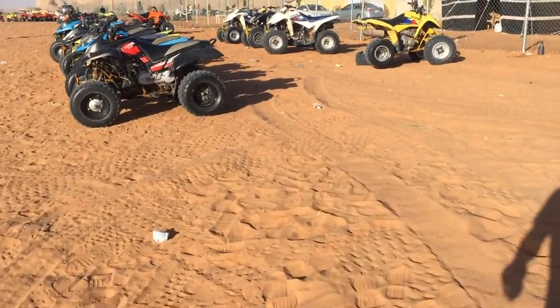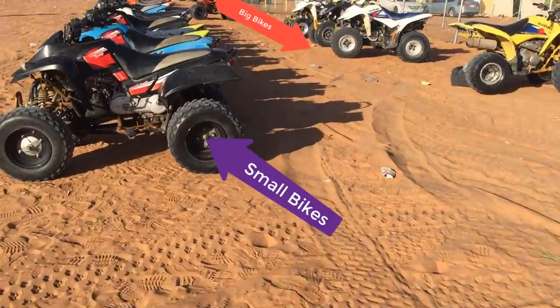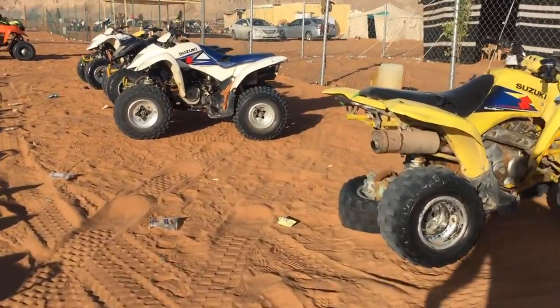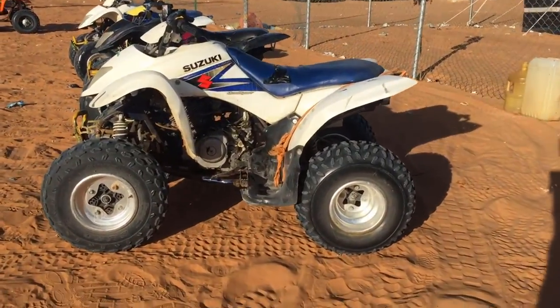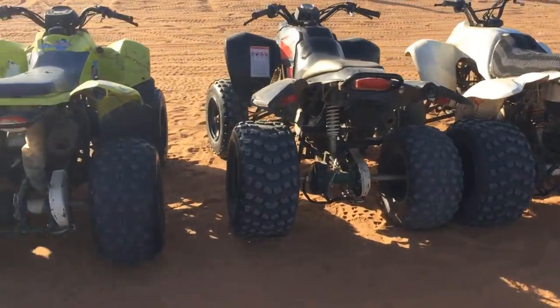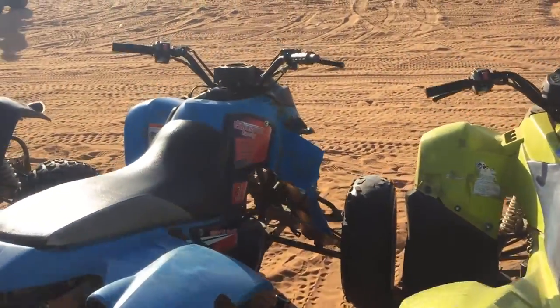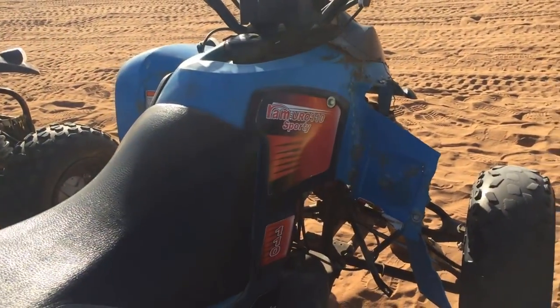You'll find different types of bikes here for kids and for adults, but mostly you'll see two different types of bike here. One is 110cc and the other one is 250cc according to the seller. But for beginners, I suggest 110cc is good.